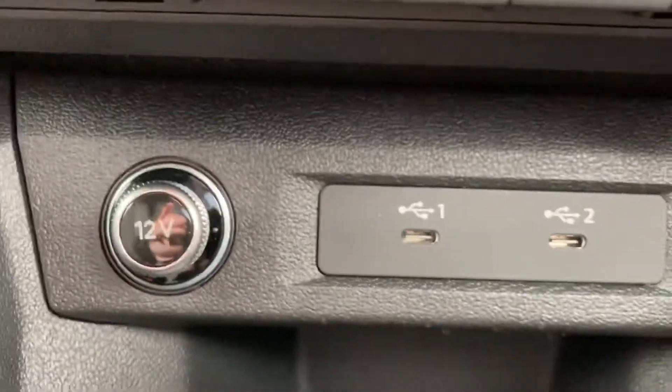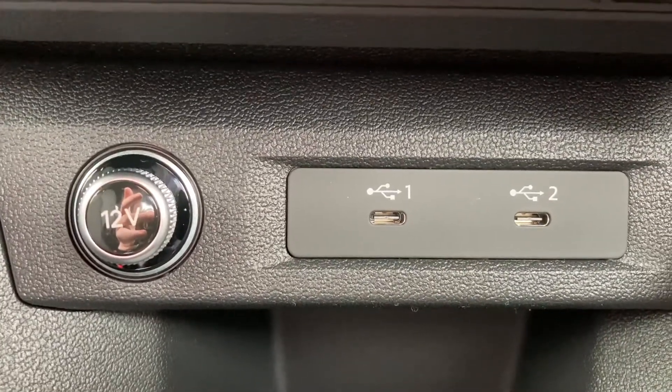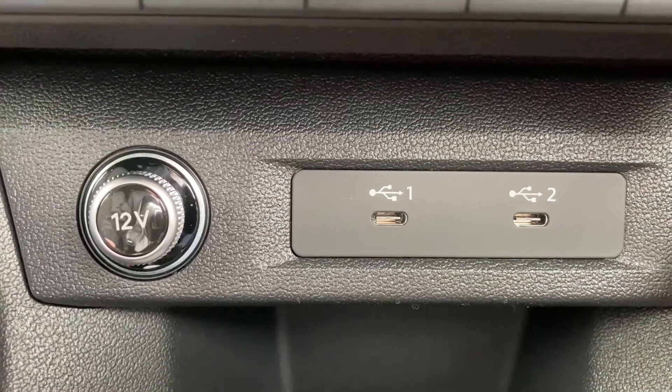Lower down still, we do have a 12-volt power socket as well as two USB-C ports, which is perfect for connecting and charging those media devices, especially when using Apple CarPlay or Android Auto.